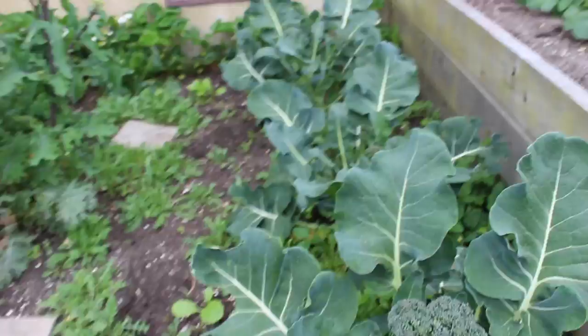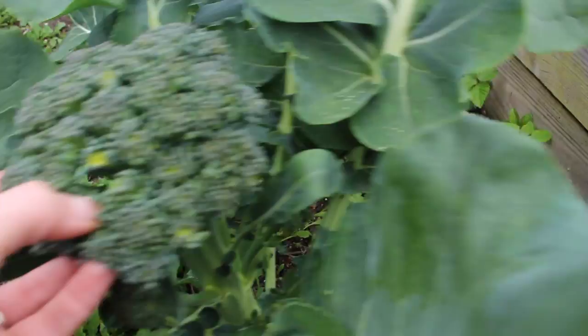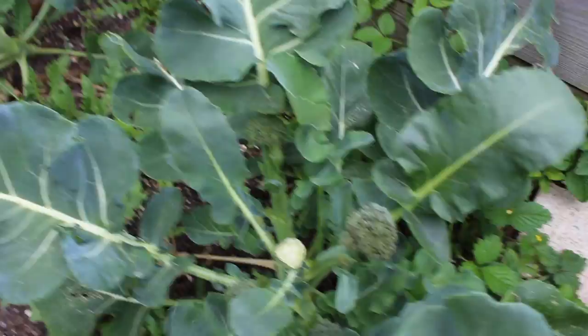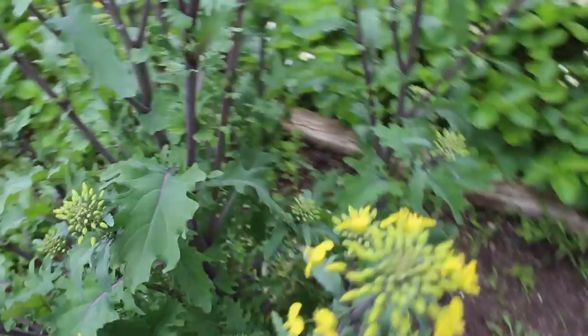Here we have more broccoli. This head is actually ready to be harvested — you can see some of the flowers are starting to blossom, which means it's gone a little bit too far, so I'm gonna have to pull this and maybe have it for dinner tonight. These two have already been harvested but then little side shoots come out and we're gonna continue to harvest and eat those for a couple more weeks. And this is red Russian kale that started to flower — it's so pretty. Kale is a biannual, so it flowers in the second year, and these flowers are so tasty — they kind of taste like broccoli.